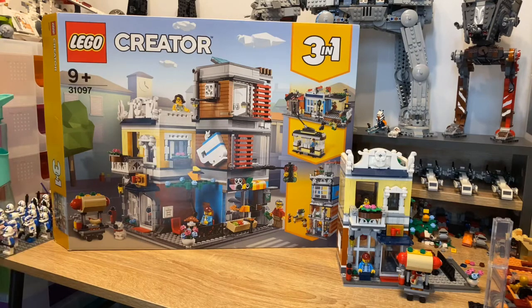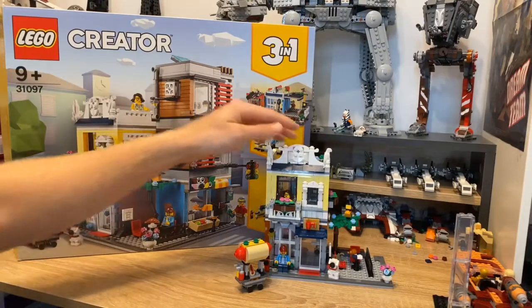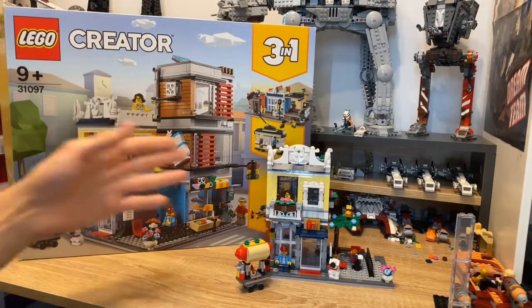For my next buy we have the Lego Creator three-in-one, a kind of town square slash apartment type building. This is a 75 pound set, set number 31097, recommended for ages nine plus. I just thought it looked like a really nice set - I was in the Lego store and I got like 40 to 50 quid off it with vouchers at the time. I really still enjoy it in person; I love the fact you can do three different things with it.